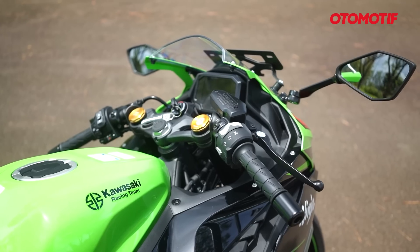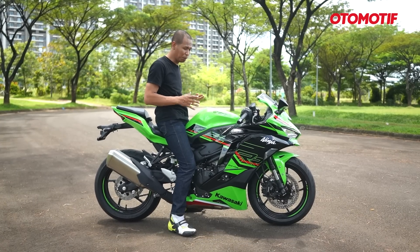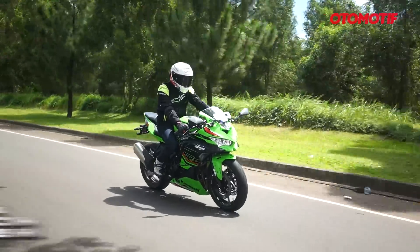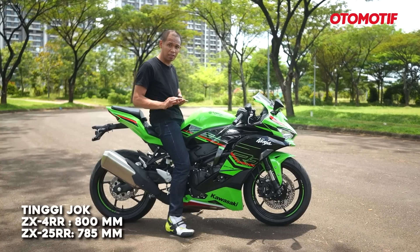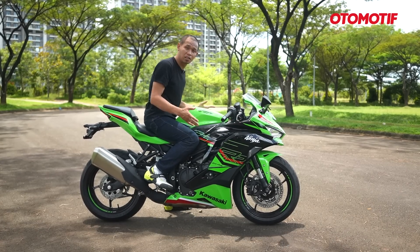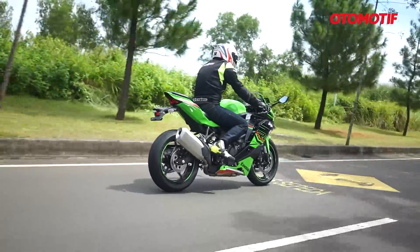Let's start with the first difference: riding position. During the first impression, I said it felt very similar. But after actually riding on the road, there is a slight difference. With a slightly higher seat at 800mm, it feels a little taller than the ZX-25RR. When riding, the position is slightly more leaned forward — not as upright as the ZX-25RR. The effect is that it feels more sporty, more hunched over.